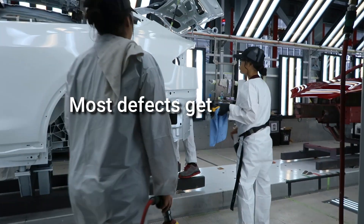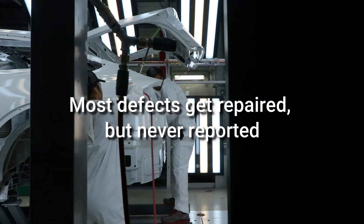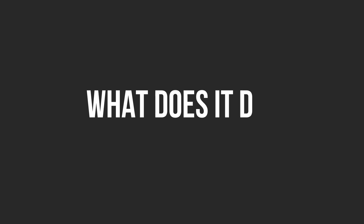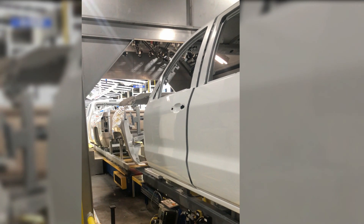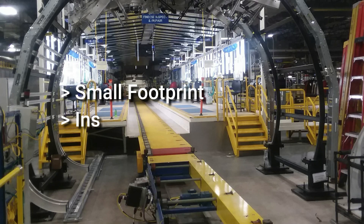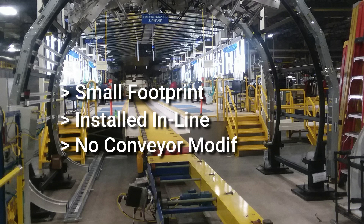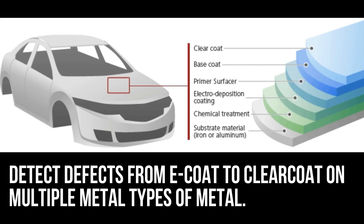After looking into numerous suppliers and plants, we have found that most paint defects are repaired without being recorded. So what is Smart Inspect and what does it do? Smart Inspect is a dynamic moving line defect detection system. This system only requires a small footprint and integrates into existing conveyor systems with little or no modifications.